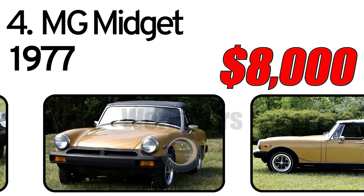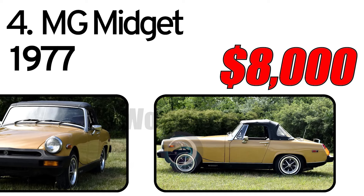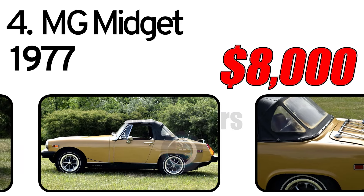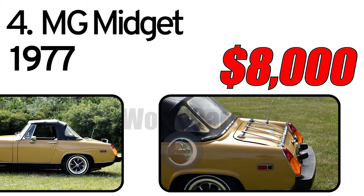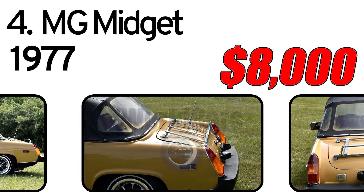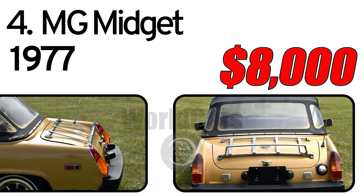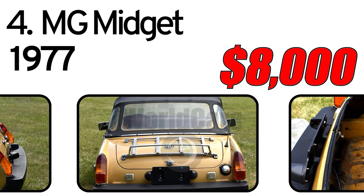Car is all original. Does have some scratches and chips on the paint, but it is also a 48-year-old car. Has a manual convertible top that works. Rear window in convertible top is heavily faded and oxidized and could be replaced. Everything seems to function as it should.